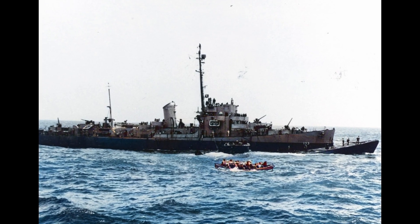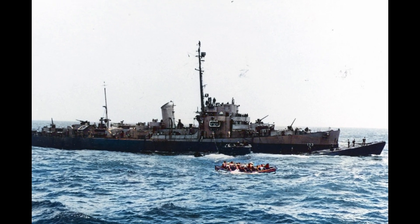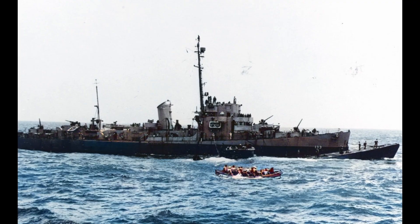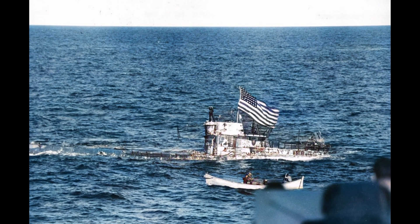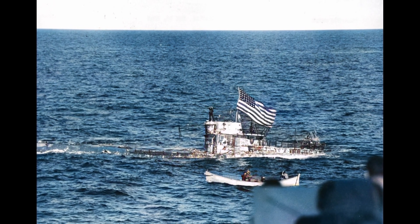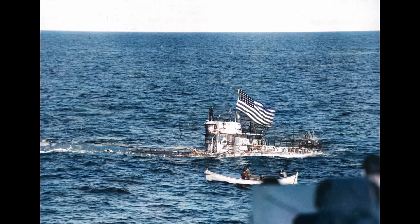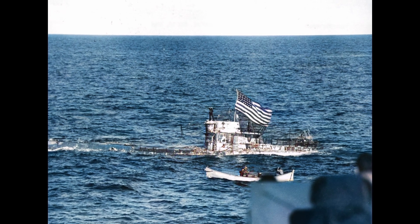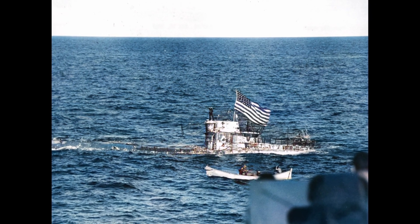Allied convoy escorts traveled at 20 knots. The only advantage submarines possessed was invisibility through depth, but staying below 300 feet meant operating in water far below where Atlantic convoys crossed — in the top 200 feet. U-boats had to surface every 48 hours to recharge batteries, taking 8 to 10 hours running diesels.